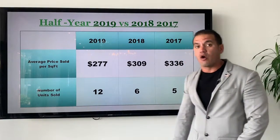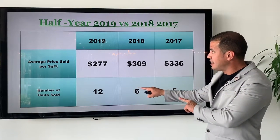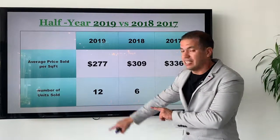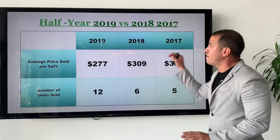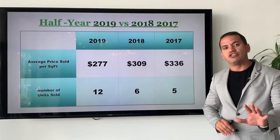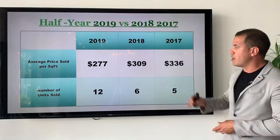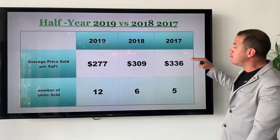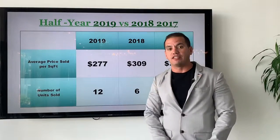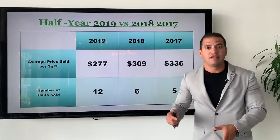We saw a big increase from 2018 to 2019 — double the amount of units sold in the first half. So it's very important that you look at this graph so you can make your own decision about the market and how it's doing. Remember: we saw an increase in the amount of units being sold and a decrease in the average sales price per square foot.